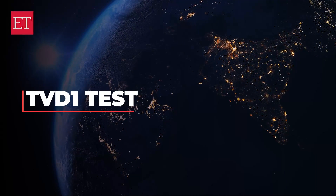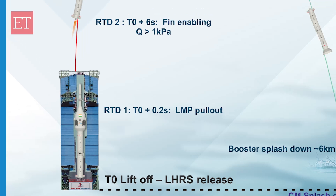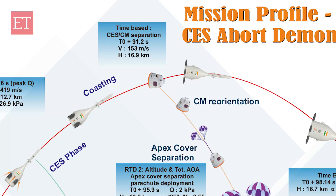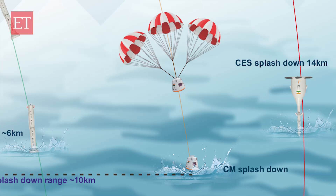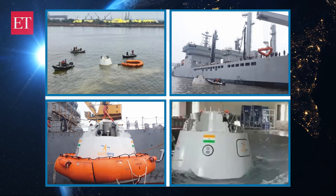The TVD1 test involves the launch of the crew module using the LVM3 rocket. The unpressurized crew module will test the efficacy of the capsule and its emergency escape system, followed by module recovery after splashdown in the Bay of Bengal. The Indian Navy will then spearhead the module's recovery post splashdown.